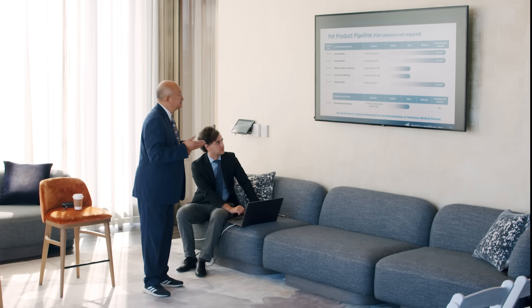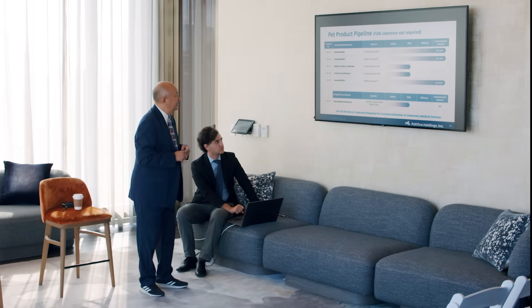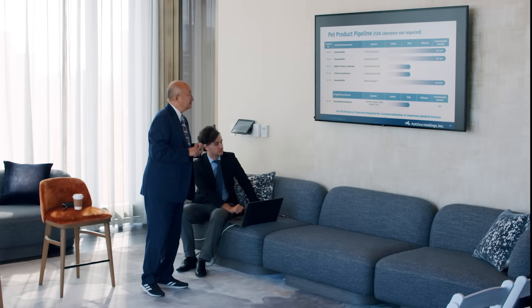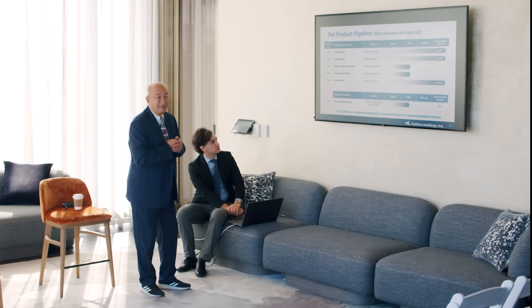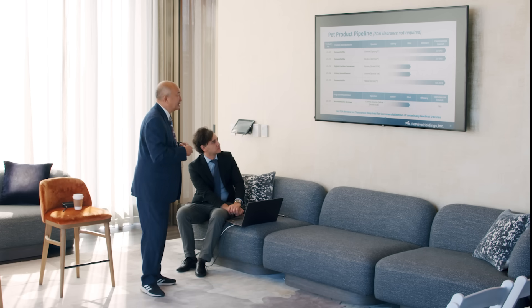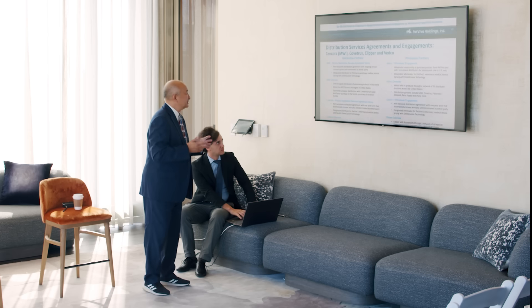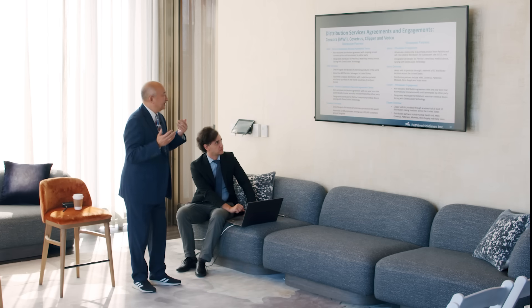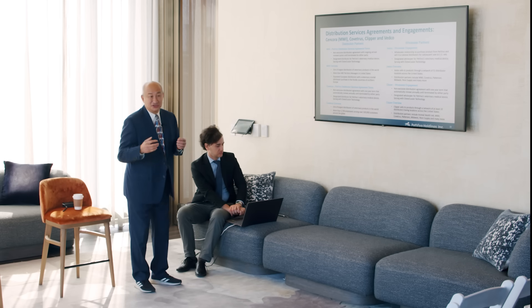In our product pipeline, we have three other categories beyond Precise PRP and Spring. Digital cushion lameness — where there's padding we inject to rebuild; currently there's no therapy for that, and when that padding collapses they have to put the horse down. Urinary incontinence for canines. For distribution, we have MWI, CoVetris, Vetco, Clipper, and Patterson — all the major distributors.